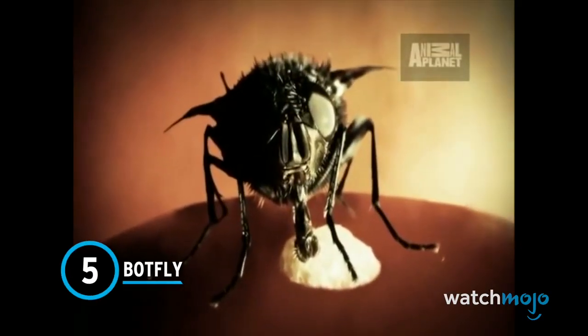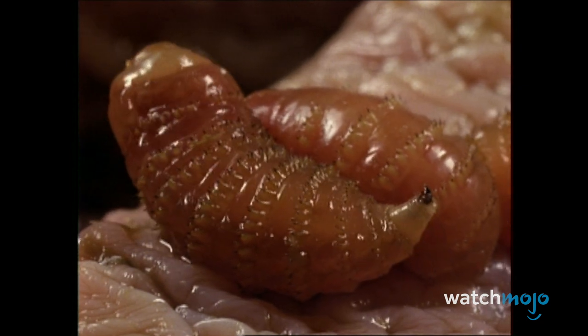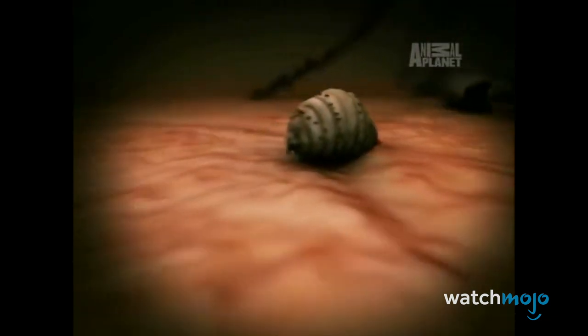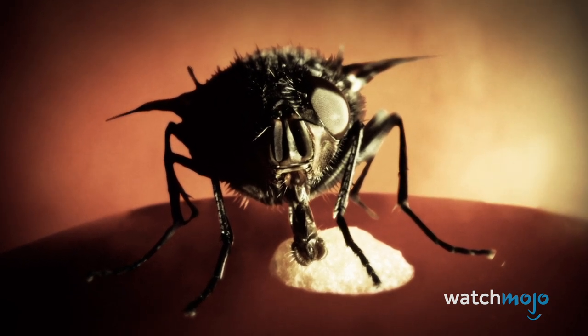Number 5: Botfly. When it comes to unsettling insects, the botfly is something else. Botflies only have a few offspring over the course of their lives, but they're very careful about where they place them. The larvae feast on the host's body from the inside. One way they get there is by a female botfly laying eggs directly on the host's body; they can also lay their eggs in another parasite, such as a mosquito, who then spreads them to unsuspecting hosts. Botfly larvae are ringed with tiny black spines so that if you try to pull one out, it gets lodged into place. Hosts can develop a condition known as myiasis, which in extreme cases can require surgery.